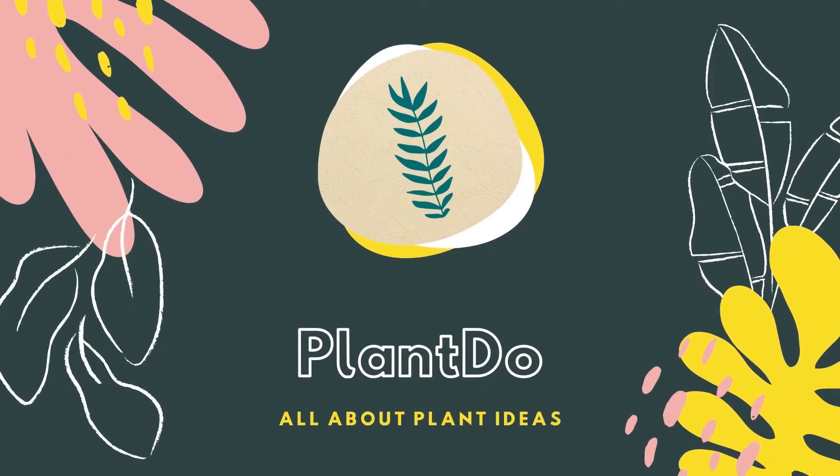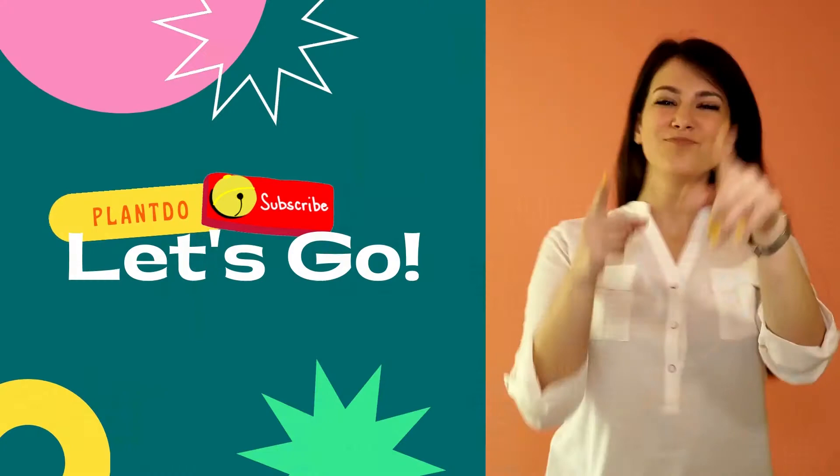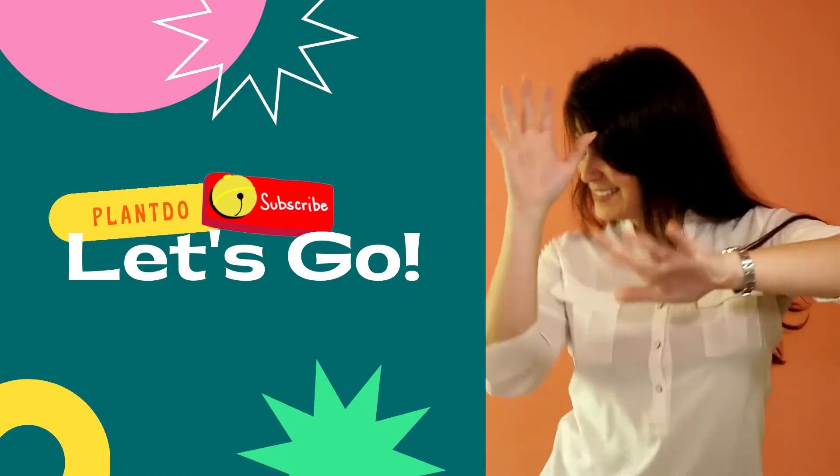Hi, welcome back with me Plant Do Home and Garden. This time, I'll give you a video about 10 best tropical plants to grow indoors with low maintenance. Before we go to the video, don't forget to like and subscribe to support this channel. You can also turn on the bell for more updated videos. Let's go to the video.